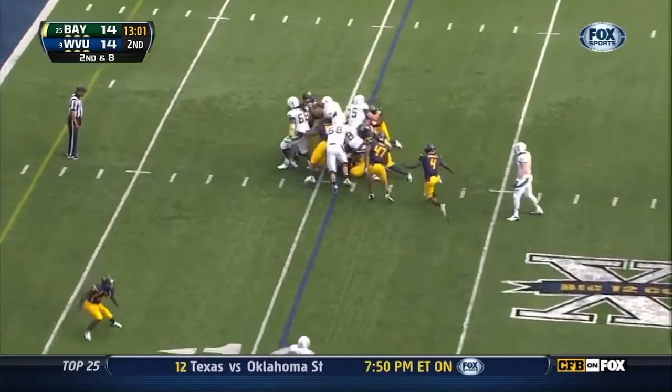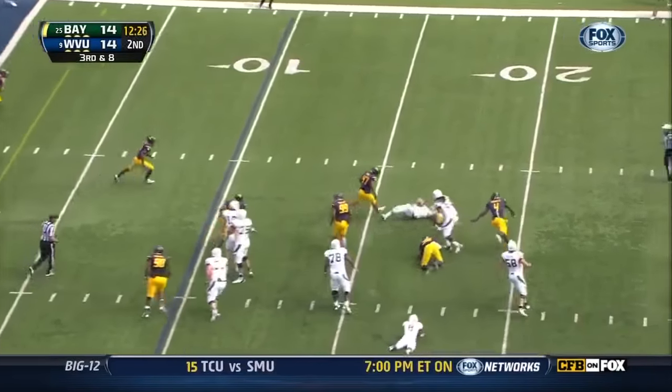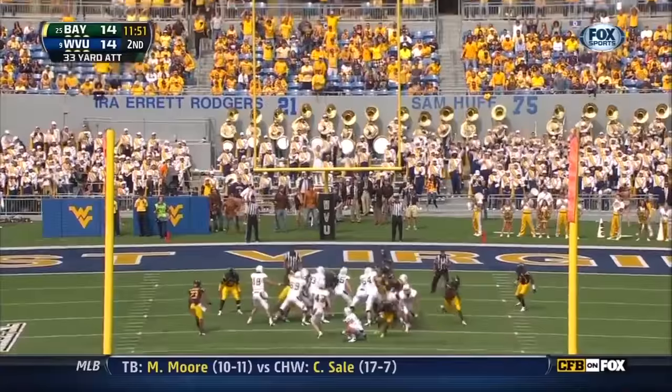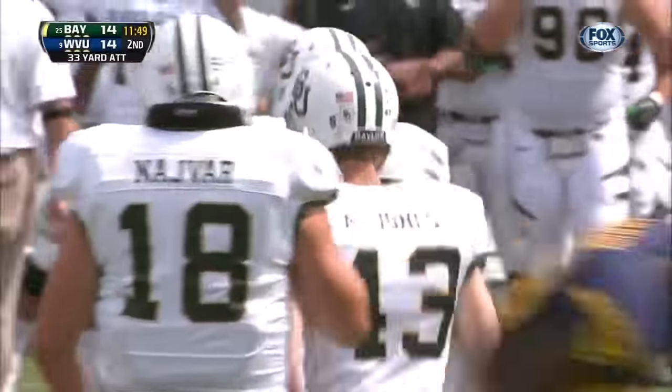Martin again, hits at the line of scrimmage. Blitz — Florence from West Virginia. Aaron Jones, a 33-yard attempt — and the kick is... no good!